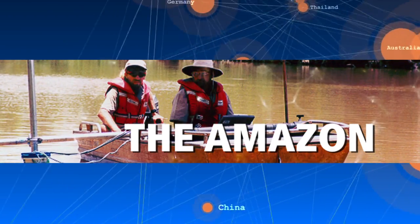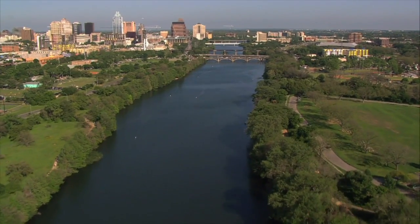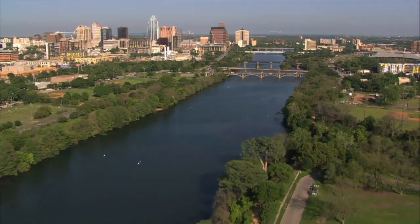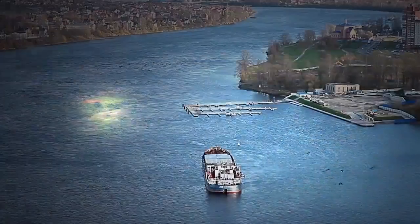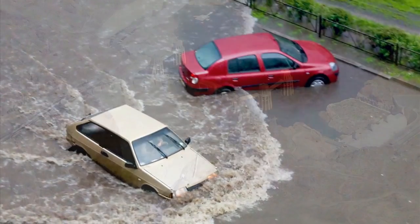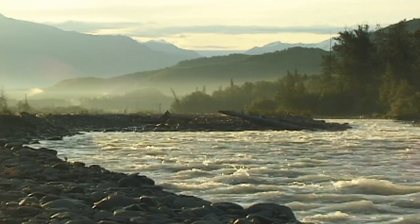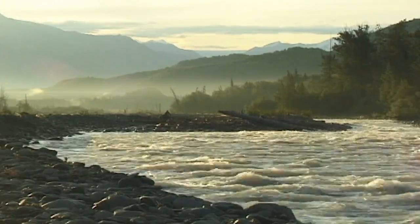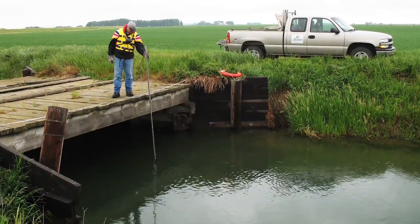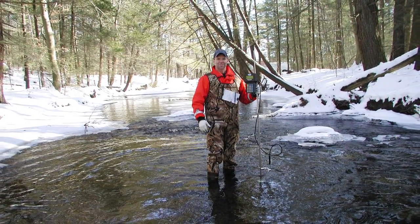Rivers and streams of all sizes need continuous monitoring to provide data on flow rates and depth. Of particular interest is the river discharge, or net volume of water transported downstream. This data is critical for safe navigation, flood protection, civil engineering works, and environmental monitoring programs. For over 100 years, the process of measuring river discharge has remained virtually unchanged.